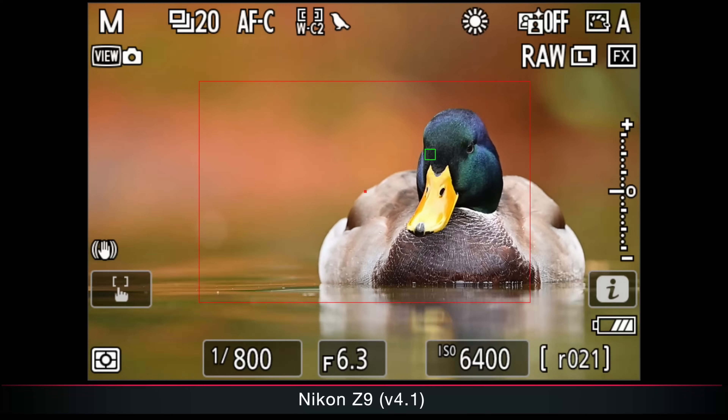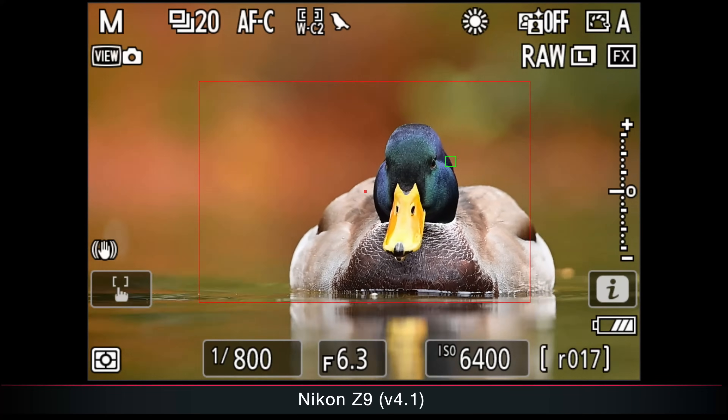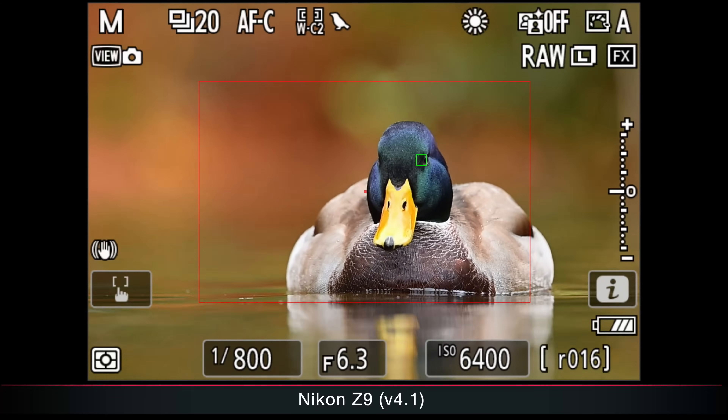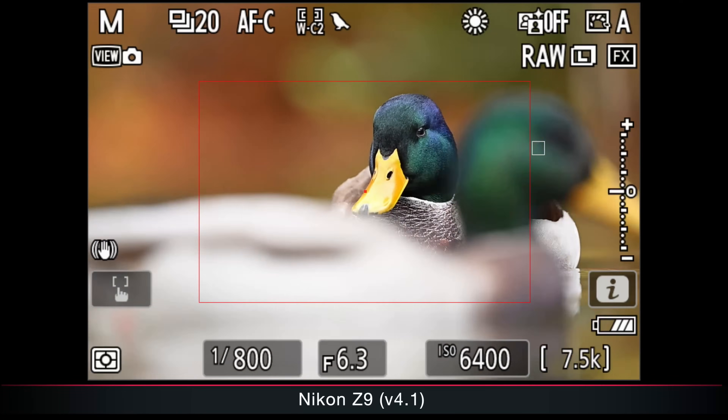In fall, more precisely beginning of October, Nikon introduced new firmware for the Nikon Z9 — firmware 4.1. This didn't sound like a big step. They mentioned that now you can not only choose between vehicles, people, and animals, but also have a more specific autofocus recognition setting for birds.